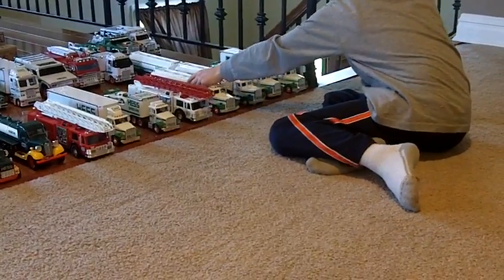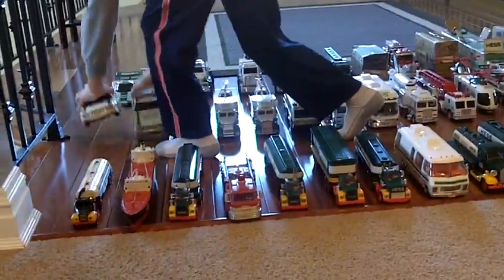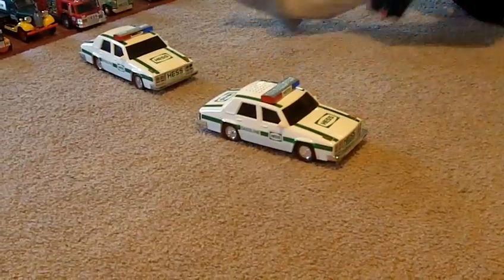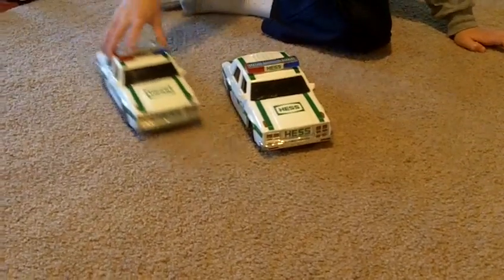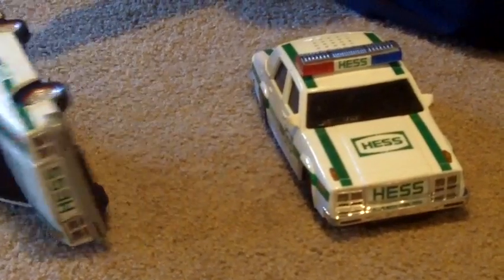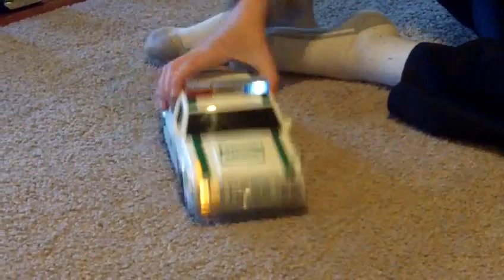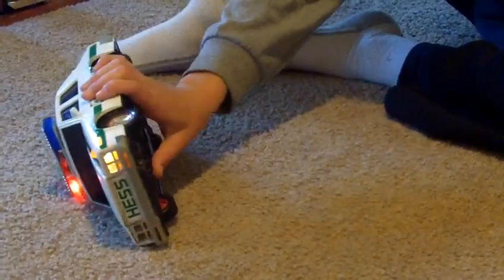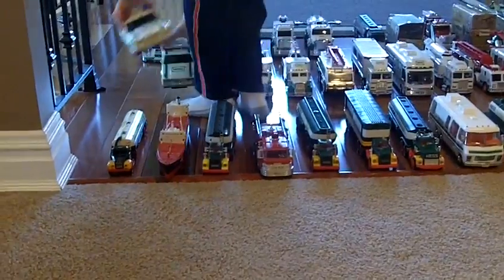Now I want to go to my multiples. I have two 1993 Hess trucks, which are two police cars. They're the same except one has the Hess plate and this one doesn't. My grandpa got this one for me at a fair — he said it was all colored up. This one's more fragile than the other, but it's fine now.